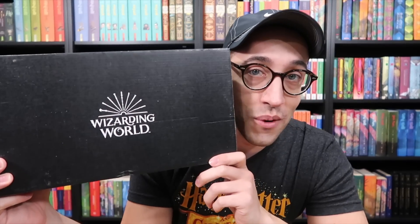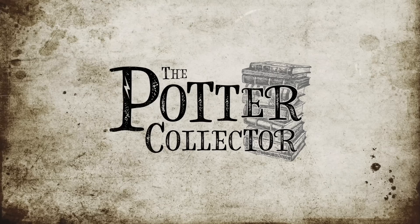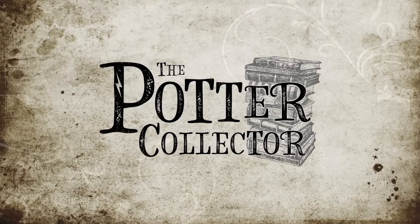Hey Harry Potter fans, Peter Kenneth here. Welcome back to the Potter Collector Channel where we are a community of collectors. Today we are opening up the November Loot Crate Wizarding World box. I realize that I am a little late in opening up this box, but hey, better late than never.